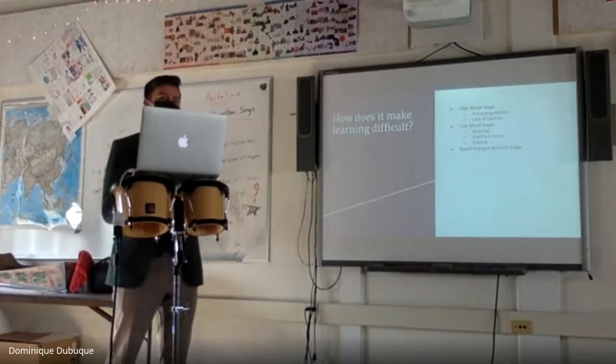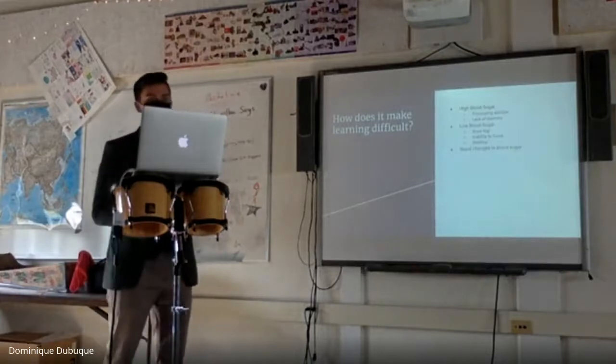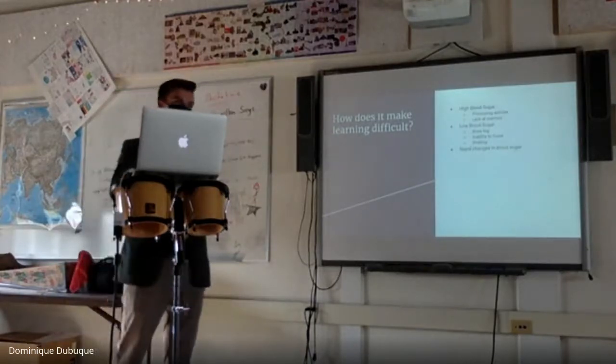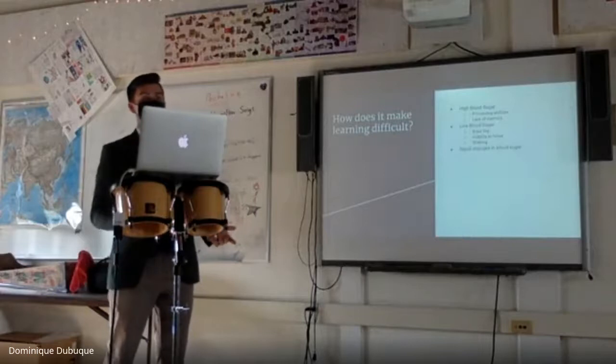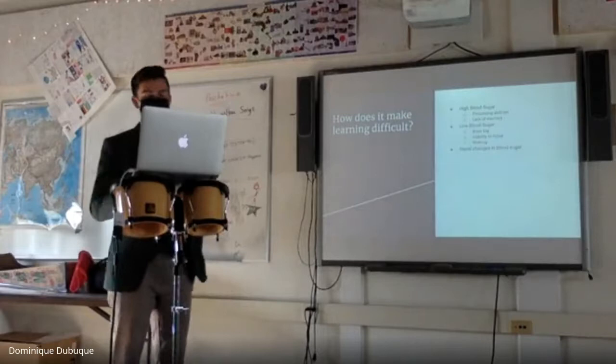The inability to focus is really difficult when learning and trying to sit in the classroom and absorb new content. Rapid changes in blood sugar are the worst because you get all the different symptoms together — you'll go from not being able to remember an answer to not being able to understand what the question is.